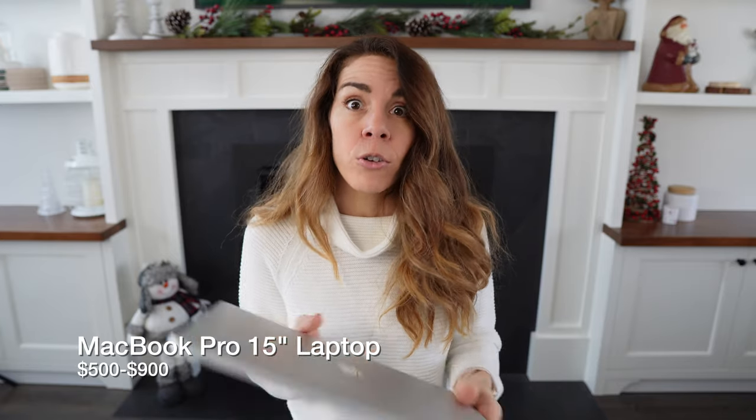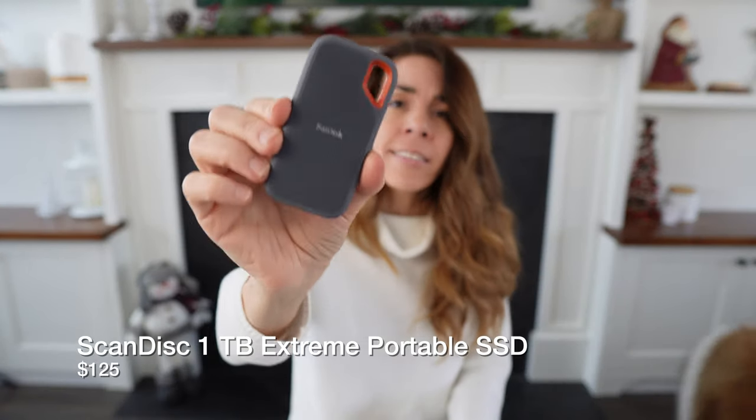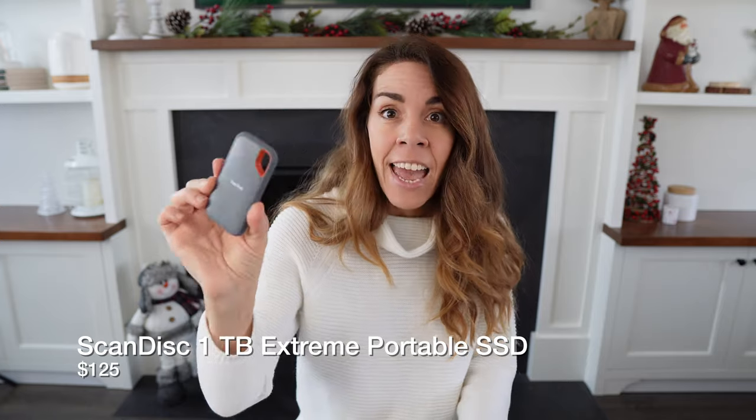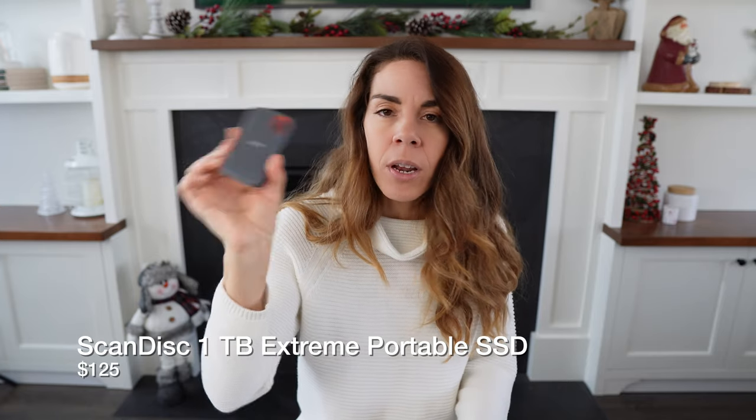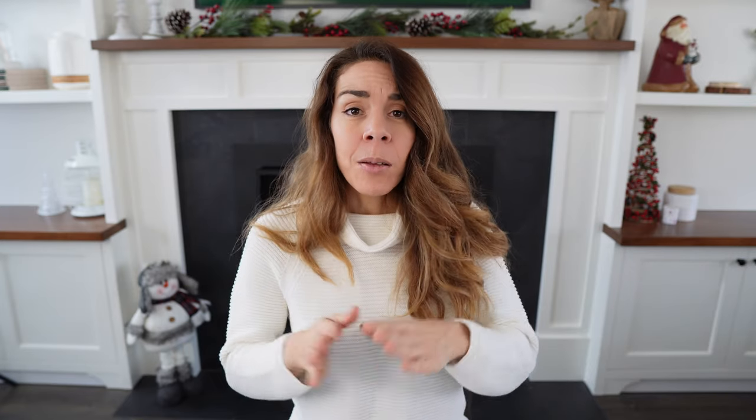If you're going to be editing or working on your pictures or videos during your travels, I definitely suggest bringing along a laptop. I also suggest investing in a little portable SSD — this one is the SanDisk Extreme. What's great about it is that it's waterproof and super small and compact, so it's really great to travel with. It has one terabyte of storage and comes with little cables so you can easily download pictures onto your laptop.